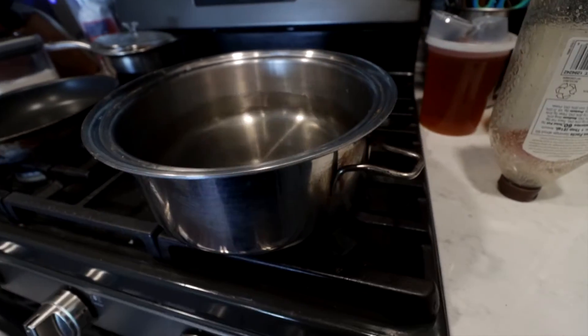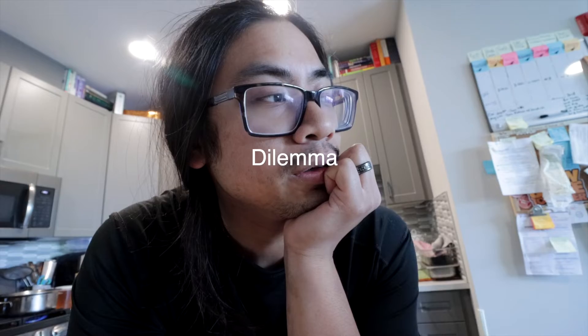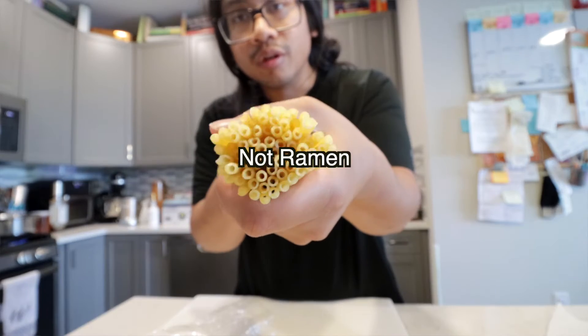Day six with COVID — or maybe I don't have it anymore. I should probably take a test. So we're going to be making ramen noodles, but we don't have any instant ramen noodles. That's my problem. I want instant ramen noodles but I don't want to go out and I don't want to order any food. So we're just going to make it with what we have. We're going to improvise.